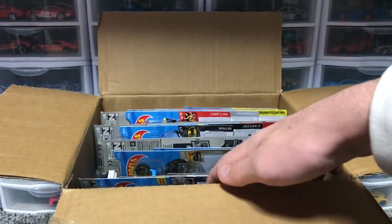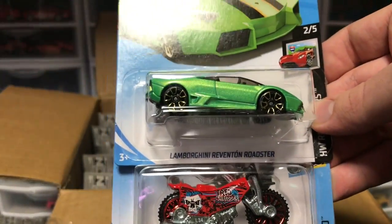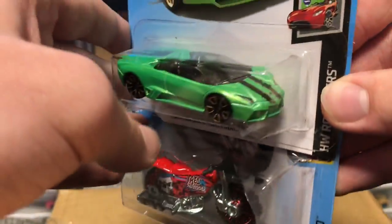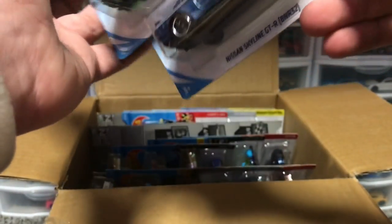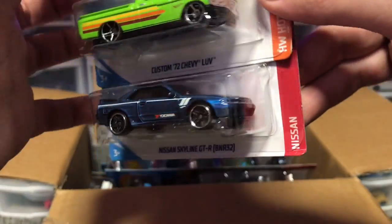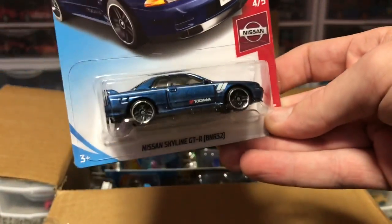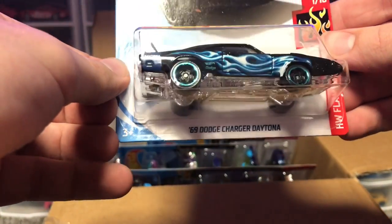Next up, it looks like we got another release of the Minecraft Minecart — maybe the third or fourth release of this car. We've got a Lamborghini Reventon Roadster in green, a Tread Shredder, and a Hoto Moto. Then we have the Nissan Skyline GTR R32 — this is the new model for the R32, looking fly, looking amazing. Next up we have the Dodge Charger Daytona in black with blue stripes — I really like the wheels on that car, looking fancy.